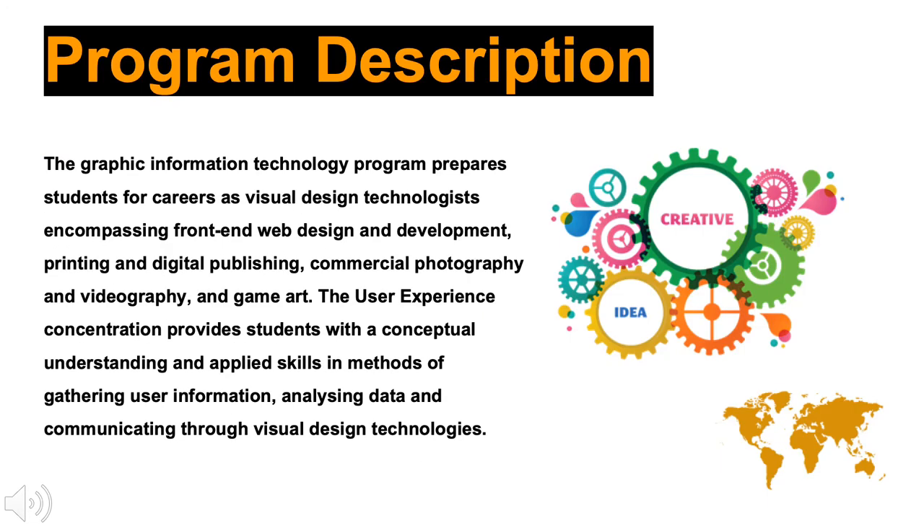Our Graphic Information Technology program prepares students for careers in web, print and digital publishing, commercial photography, and video, as well as 2D and 3D animation. This is an intense program of study emphasizing theory and hands-on lab practice where students learn to create design solutions for commercial use.